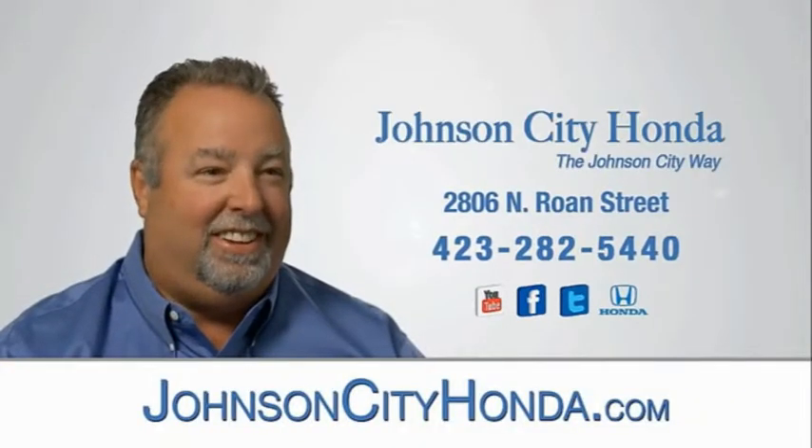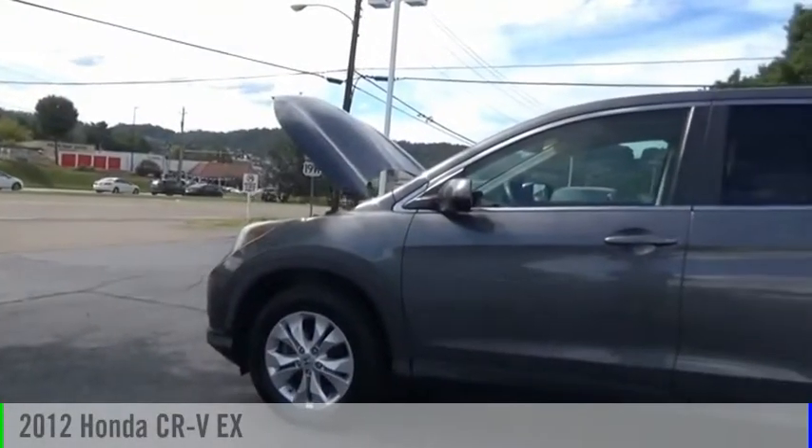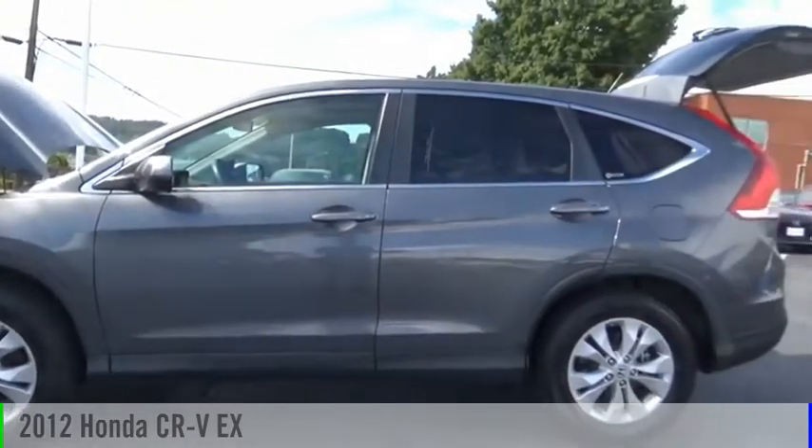Johnson City Honda, Johnson City. We are pleased to show you the 2012 CR-V.